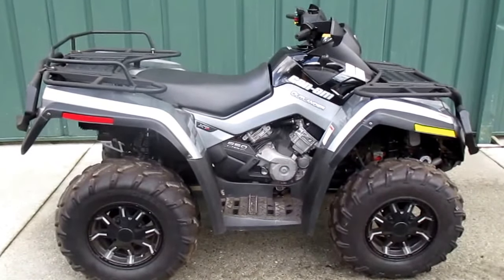You can check out this quad and all of our other inventory at superflymotorsports.com. Feel free to stop by 838 North Main Street, Thomaston, Connecticut. Or look us up at superflymotorsports.com and check us out on Twitter, Instagram, and Facebook at Superfly Motorsports. You can also give us a call at 860-283-4100.